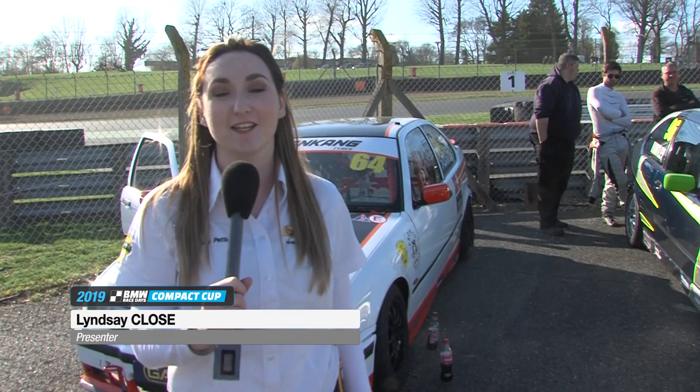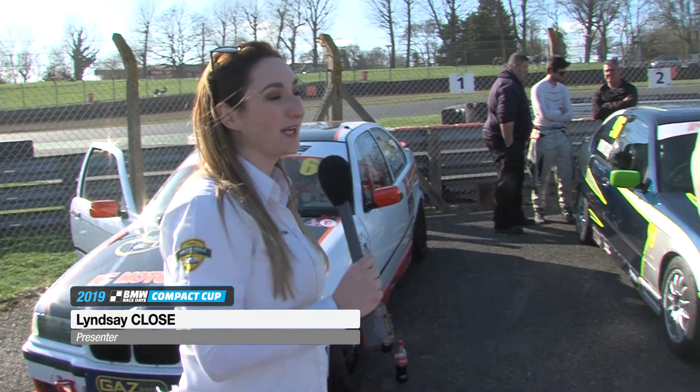It's Race 2 here for the Nankang Tyres BMW Compact Cup. A quick catch-up with Stephen Daley. Now Stephen, you've got one of your nemeses from last year — Ben Huntley — starting right behind you. Yeah, well we haven't got Ian Jones to deal with in this one so we're quite happy with that. Ian's got serious pace this weekend, but I hope he does do well in his second race. Ben's fast — me and Ben are good friends and we race hard with each other, so we'll just have to see how it goes.